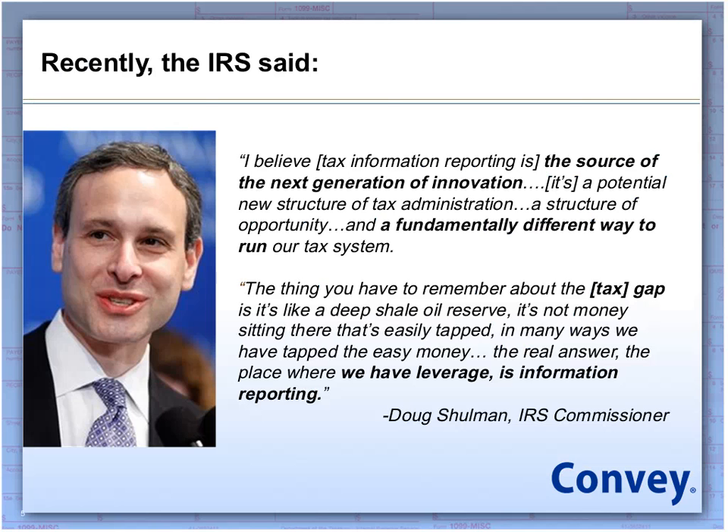Many of you on the call are probably familiar with Doug Schulman, who is the IRS commissioner. He's been making a lot of noise lately as it relates to third-party information reporting. This is actually a big piece of his future transformational vision of how to change the IRS through a forward-looking, proactive, friendly tax system. A lot of this is in the context of the current climate of having a lot of changes in the information reporting and regulatory environment.